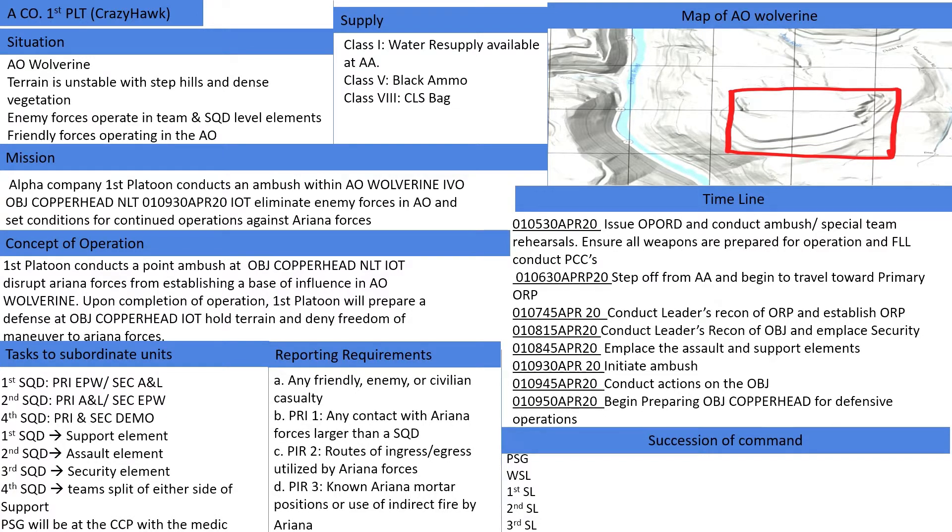Enemy forces: Ariana forces operate in team and squad elements. They use roads as major resupply routes and are known to emplace IEDs along highly trafficked areas. Their uniform consists of black clothing with OCP pattern trousers. Enemy forces use small arms, 60mm mortars, and effective maneuverability and dispersion into two-man buddy teams. Most likely course of action is to defend key terrain and return fire when engaged. They also conduct multiple probing attacks of static positions combined with possible indirect fire integration. The most deadly course of action includes reinforcement of platoon-sized quick reaction forces within 10 minutes of engagement.